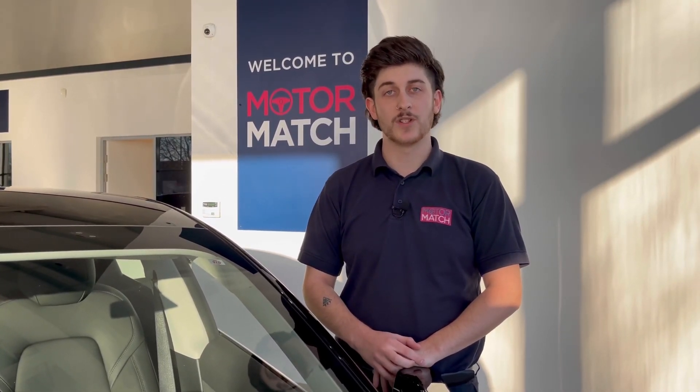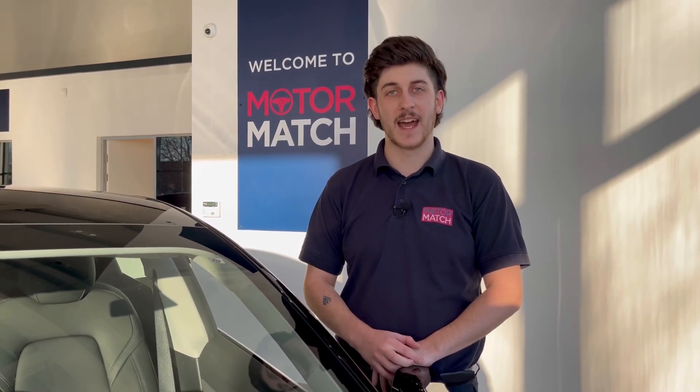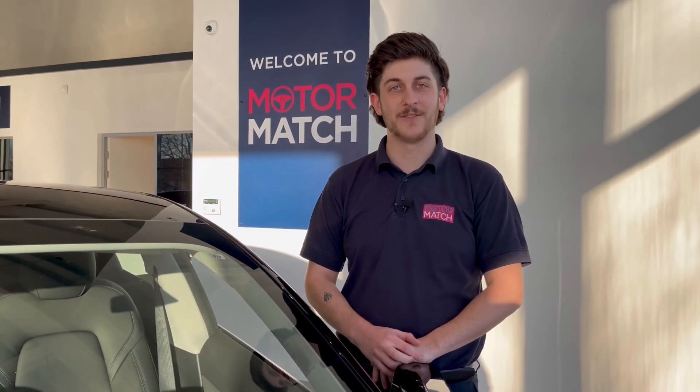RAC extended warranties are available. For more information or to book a test drive, give us a call on 01244 311404 or inquire online. Thank you for watching and goodbye for now.